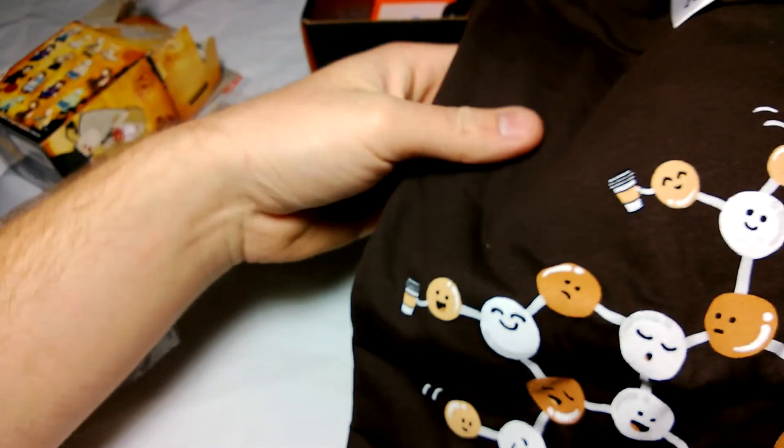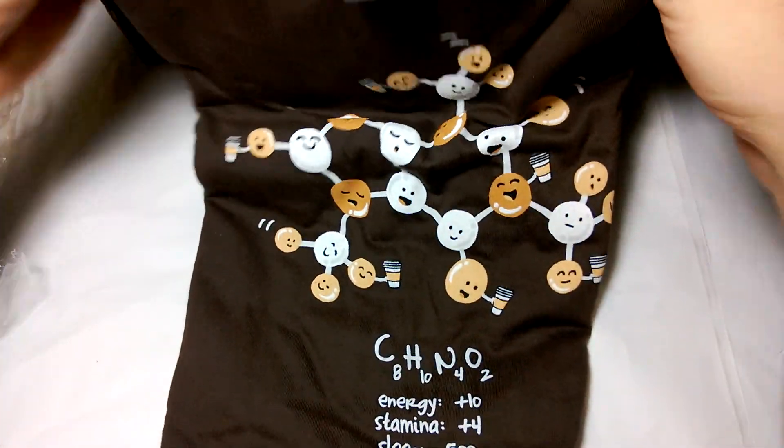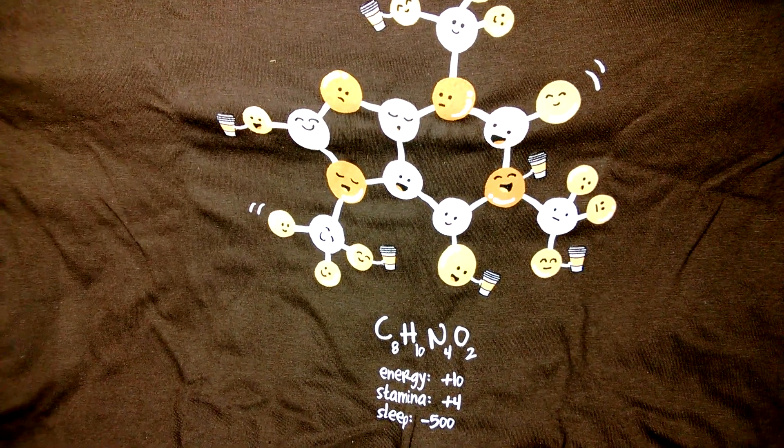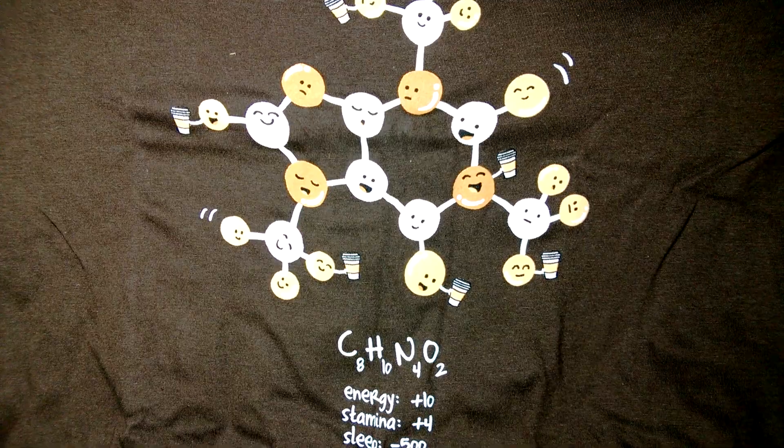And the shirt — maybe it should have been the first thing I opened. Shirts are always nice and it looks like it's a Woot shirt from Woot.com. I've got my fair share of their shirts. This one has 'energy, stamina, sleep' — maybe some kind of coffee molecule — but meh, not that cool.